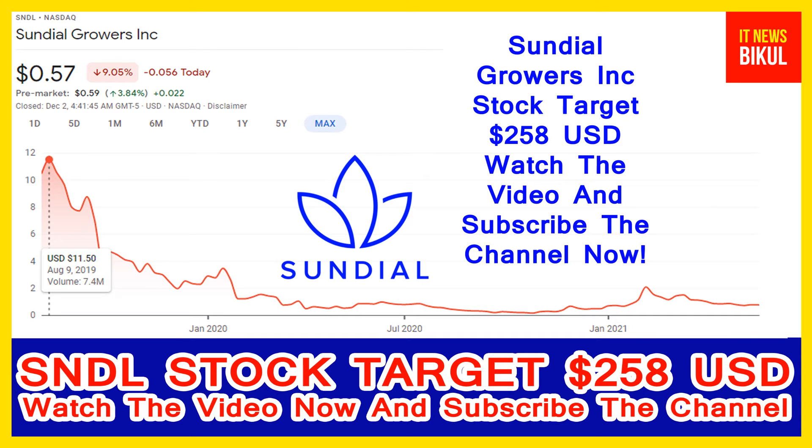Sundial Growers Incorporation is related to the healthcare sector and is working in the pharmaceutical industry. The number of employees working in this company is about 300. The company headquarters is located in Calgary, Canada.